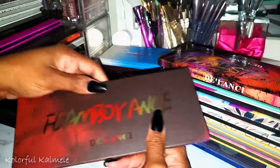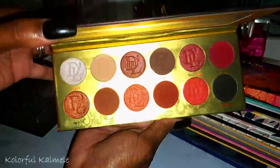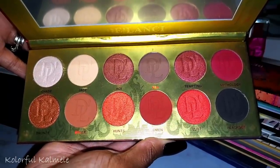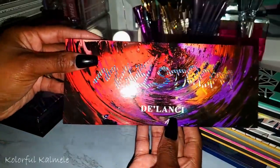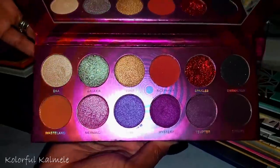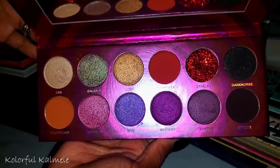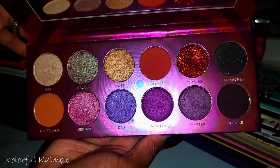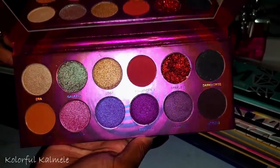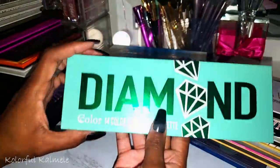From Delancey, this is the Flamboyance — a gorgeous red-tone palette, very pretty. I did a video on this. Also from Delancey is the Maelstrom palette — so pretty with purples and other shades. Delancey makes decent, really affordable palettes that are gorgeous.